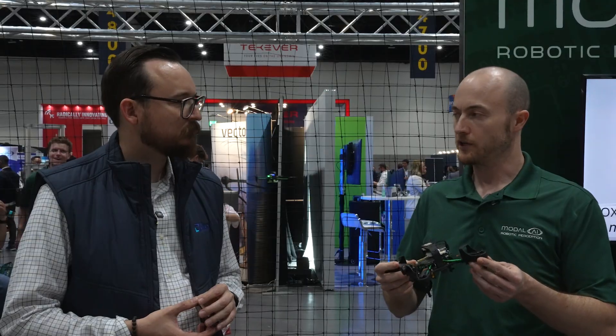Is there anything else we should be talking to developers about? I think that covers the main points. Where can they find it? Modalai.com — it's ready to purchase. Do you know what the current price is? This, I believe, is $2,700.